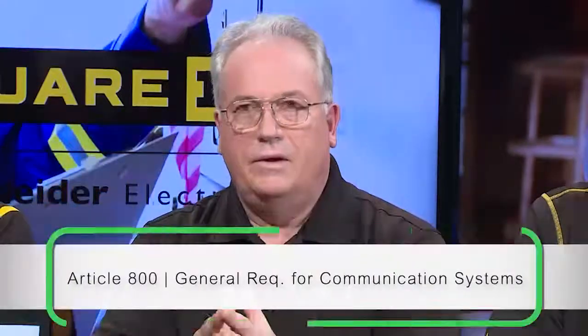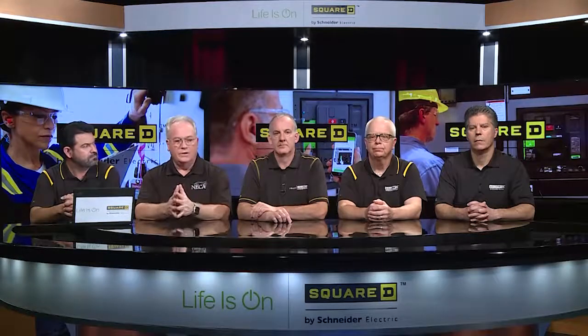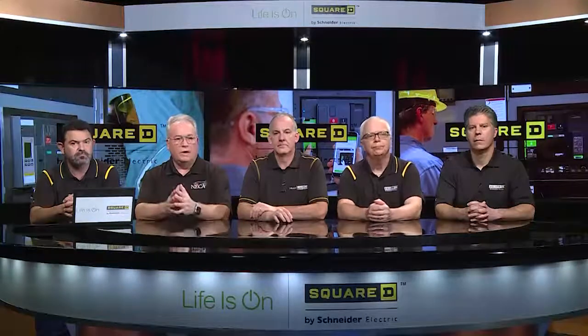Article 800, while not new, contains the general requirements for communication systems. Article 805 evolved from work done in Chapter 8 to consolidate all general requirements for the Chapter 8 articles into Article 800, while the specific requirements formerly found in Article 800 are now located in new Article 805.